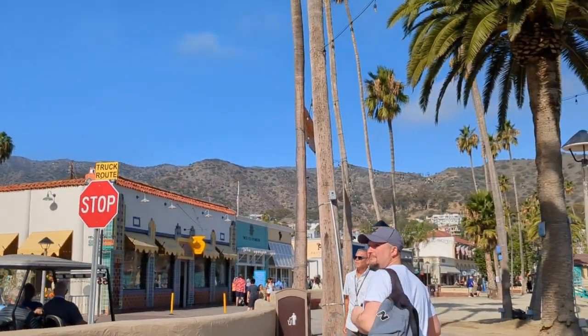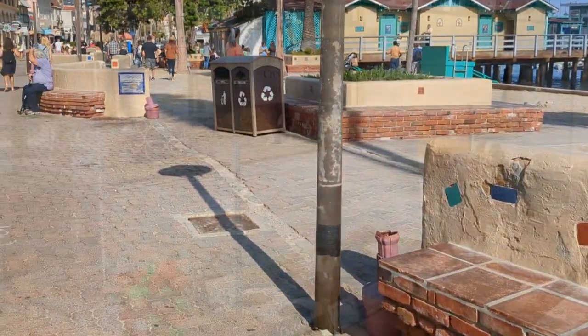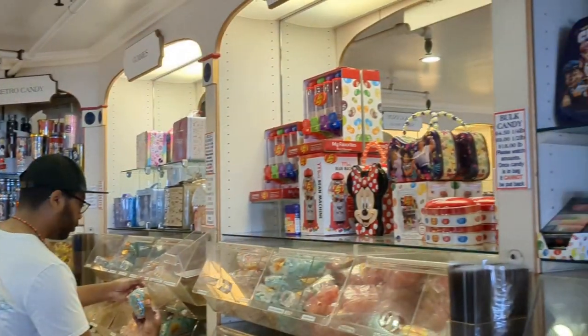It's like a typical beach town out of a movie. Yeah, they got corny names for their stores, like Scoop's Ice Cream. It's a lot of ice cream shops. It's very reminiscent of an East Coast beach town, but no boardwalk.